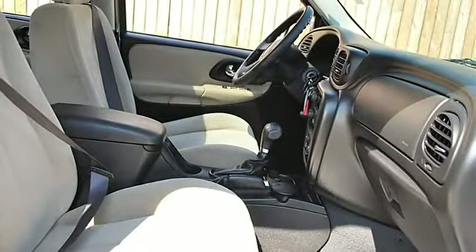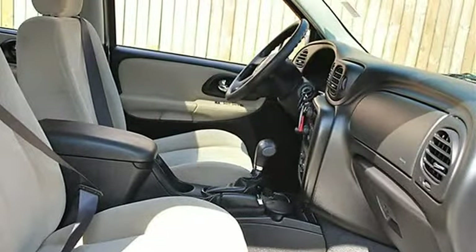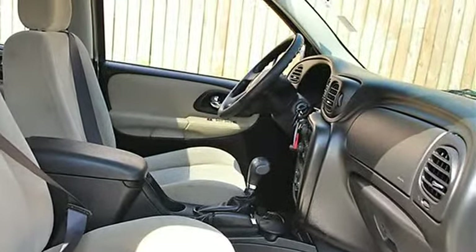Auto-On Headlights, Auto-Off Headlights, Fog Lamps, Daytime Running Lights, Privacy Glass, Intermittent Wipers.